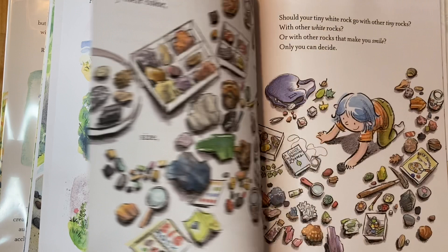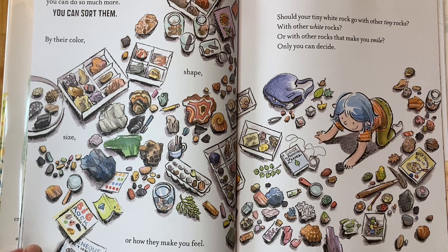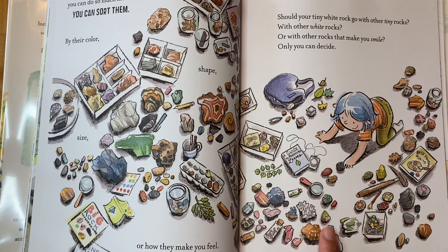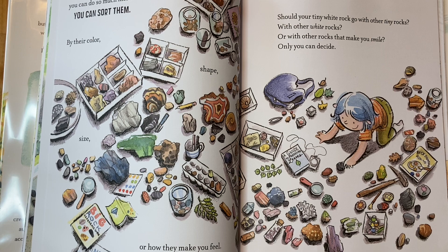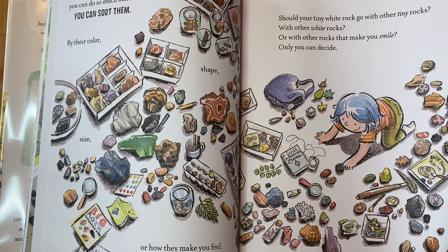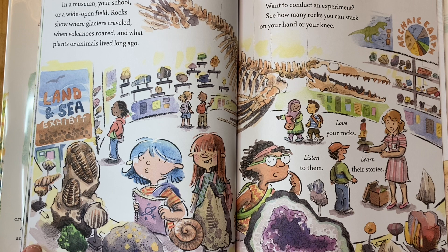Once you have a pile of rocks, you can do so much more. You can sort them by their color, shape, size, or how they make you feel. Look at all of these beautiful rocks — this friend has quite the collection! Should your tiny white rock go with other tiny rocks, with other white rocks, or with rocks that make you smile? Only you can decide, and you can change your mind too. One day a rock can be sorted by how it makes you feel; the next day by color or size. You can also study them in a museum, your school, or a wide open field.